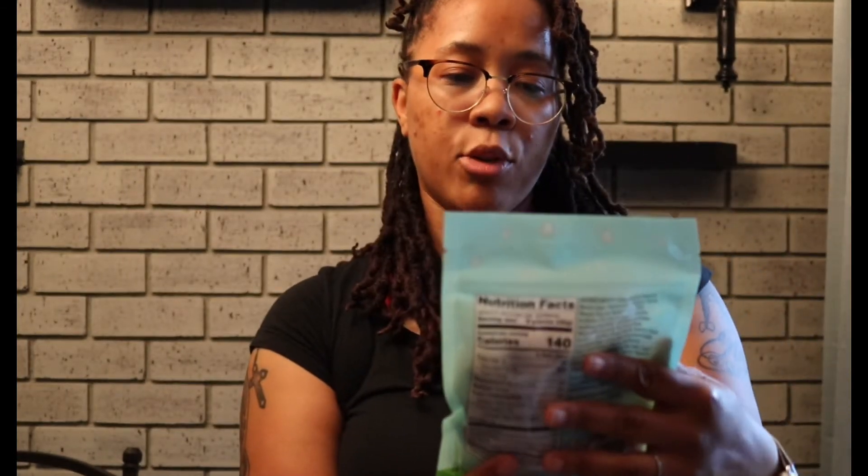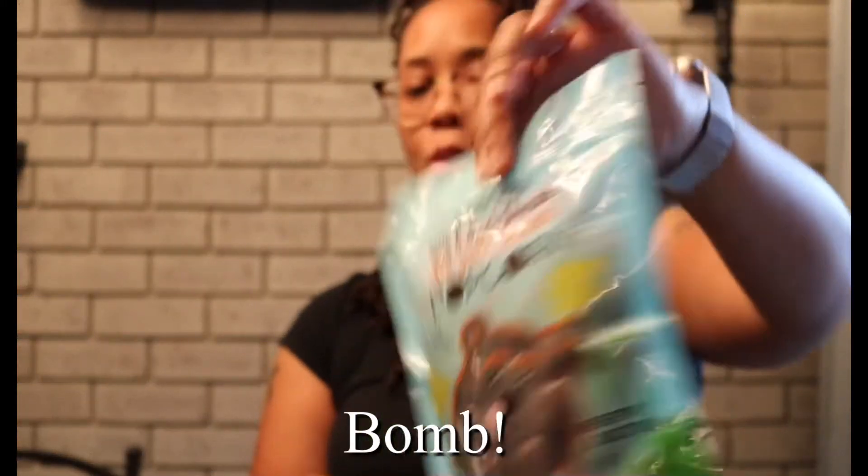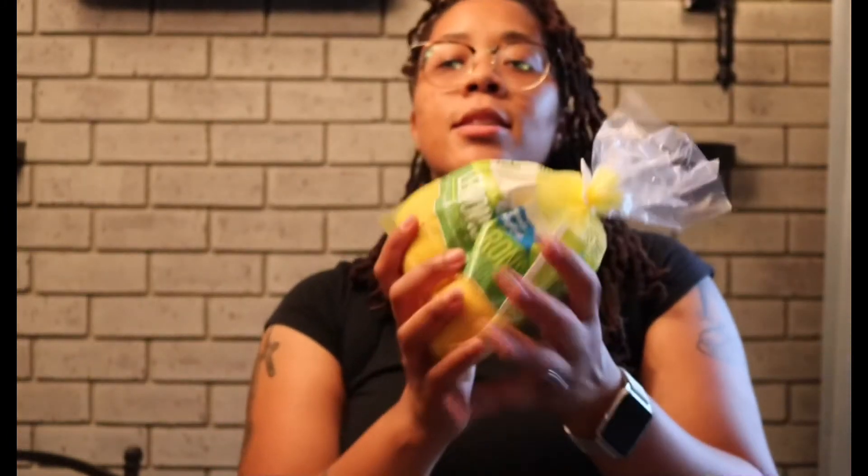I tried these because I saw somebody else do a Trader Joe's haul — it's the milk and dark chocolate sea salt caramel popcorn. We're gonna try that, it just sounded good. And last but not least, some lemons.